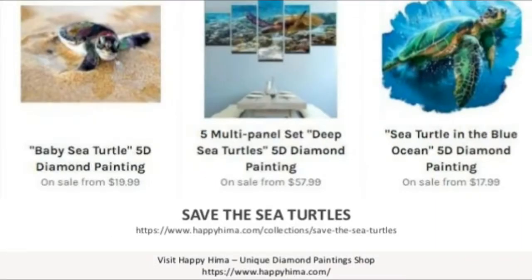In addition, the Sea Turtle Conservancy has been raising awareness and working to protect sea turtles across the globe. Visit conserveturtles.org.